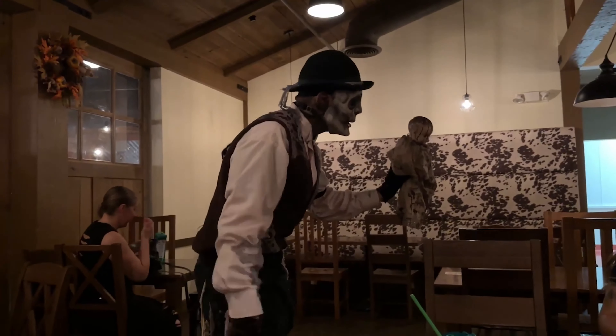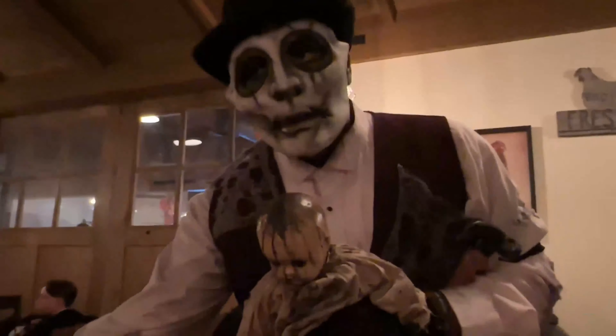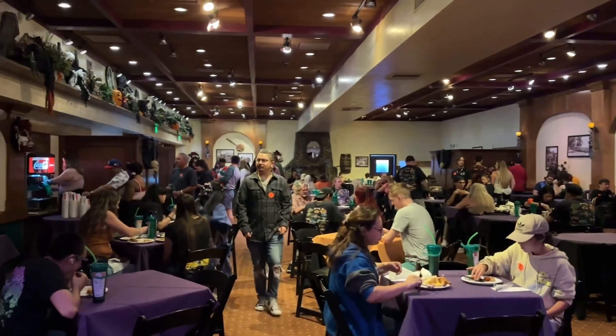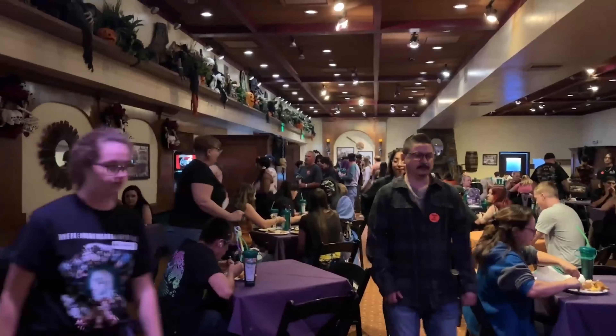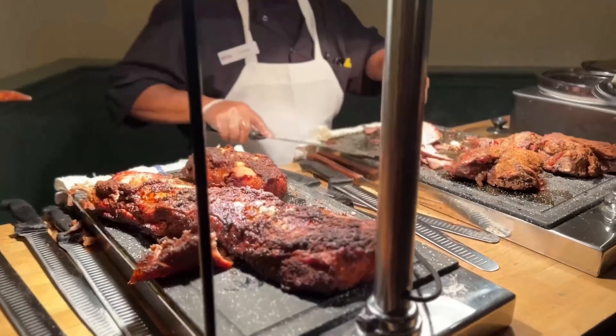Speaking of limited seatings, what time is the buffet offered? The buffet offers two main times: typically 5 p.m. to 6 p.m. On Saturdays, you can actually go in a little bit earlier at 4:30. Be sure to plan your night accordingly so you don't miss out on this special meal.